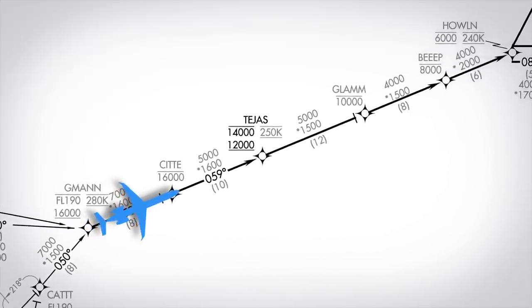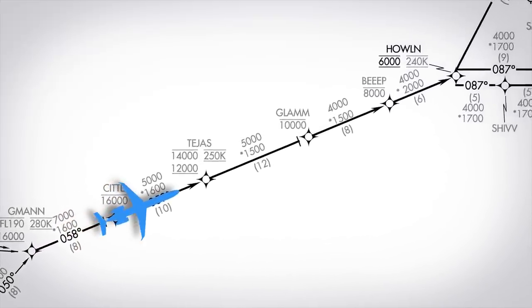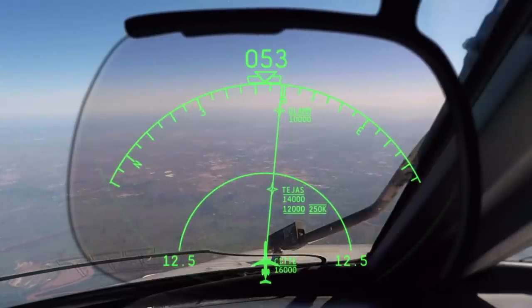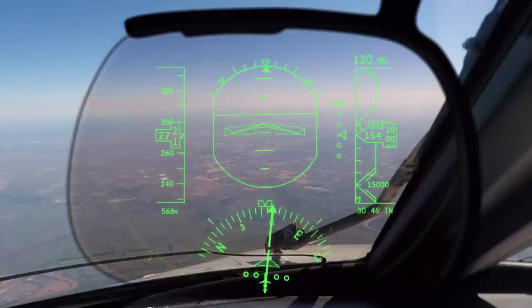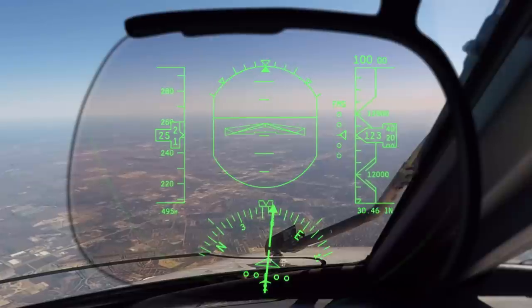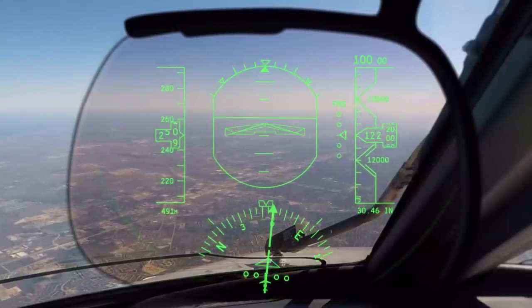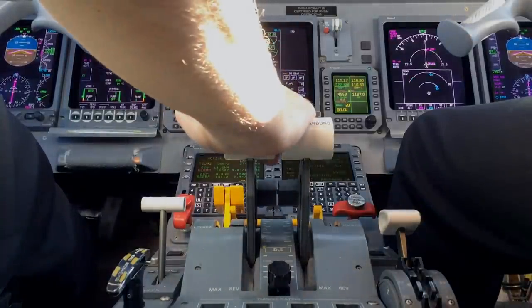Every fix on our way to Howland has an altitude restriction, and we're following the vertical path indicator down. As we cross City, we're at 15,600, meeting the 16,000 feet or below restriction. We're slowing from 280 knots, getting ready for the 250-knot mandatory speed at Tejas. We cross Tejas at the bottom of our altitude block at 12,300, right at 250 knots. The rest of our flight is smooth as we make our way into Howland.